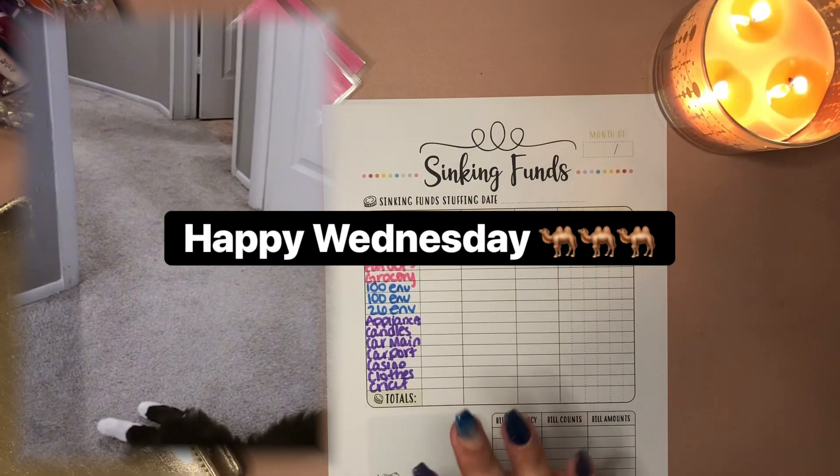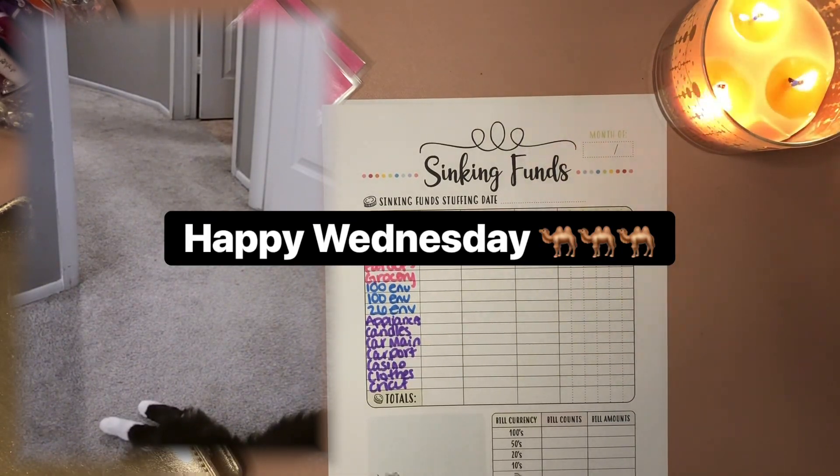Hi everyone, happy Wednesday. It's Chelsea here from Cats and Cats. How's it going? I'm doing well, you guys. Super excited, it's hump day.